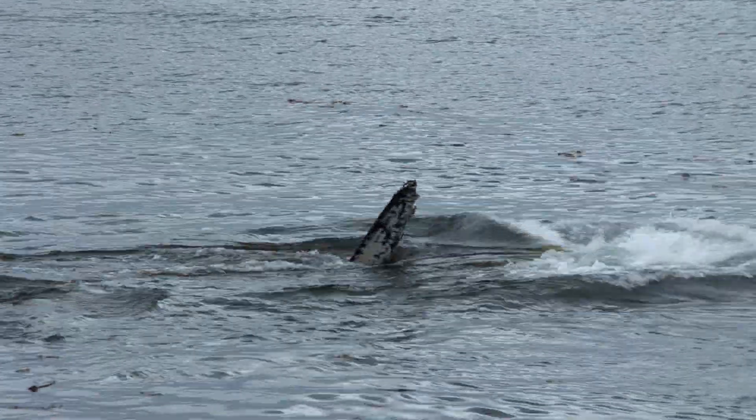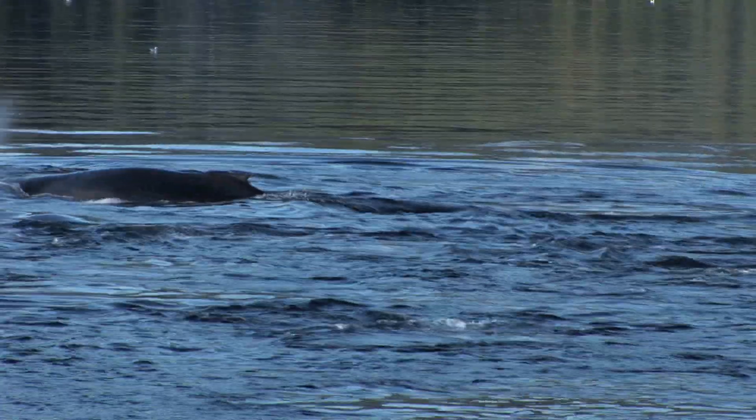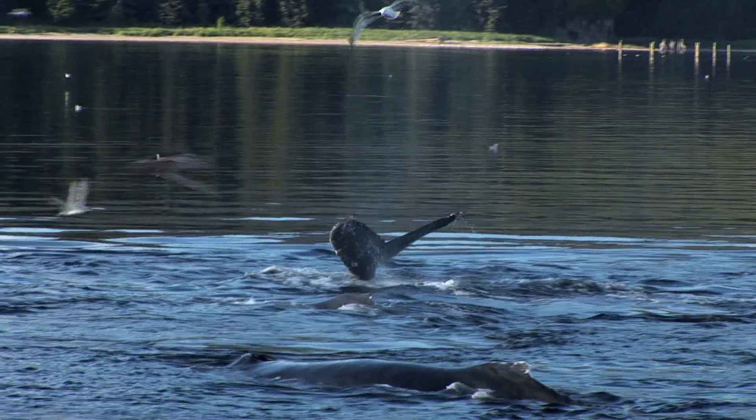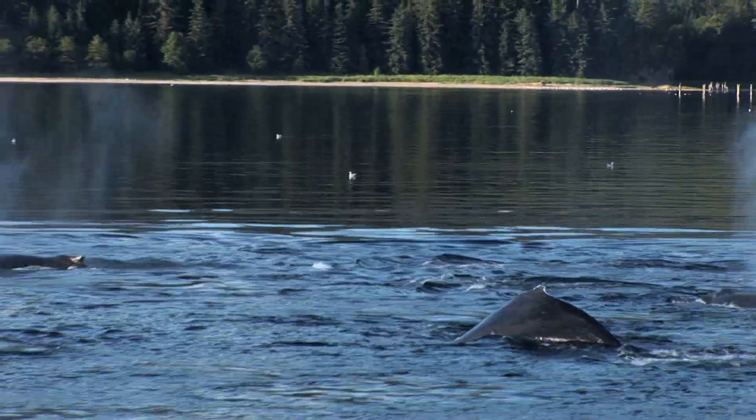Did you see that? This is the world-renowned humpback whale. There are about 80,000 humpbacks on the planet, and we've just found a pod here in southern Alaska.